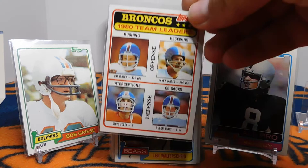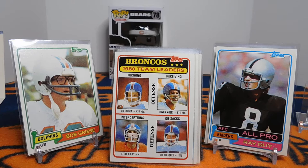This card right here — the Broncos 1980 Team Leaders. Shout out Broncos Breaks. It features Rulon Jones, who had 11.5 sacks that season. His official rookie card would not come for two years later, but he does appear on this Team Leaders card. He went to Utah State, my alma mater, so I definitely enjoy having that card as part of the set.